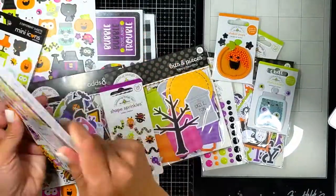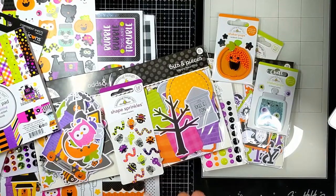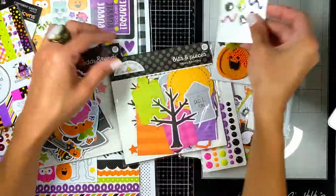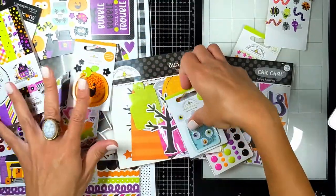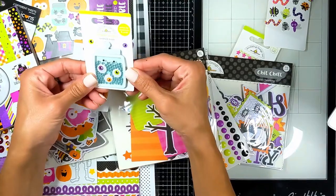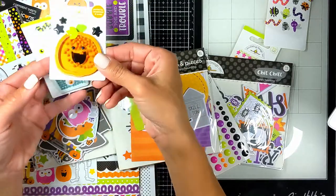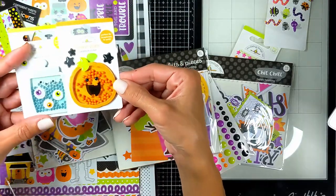It repeats again — twice printed, both sides — six by six paper pad. I'll also show you the 12 by 12 on the solid patterns. Look at these two cute stickers: this is a shaker jar, and this is a shaker pumpkin. Oh my god, it's so cute!